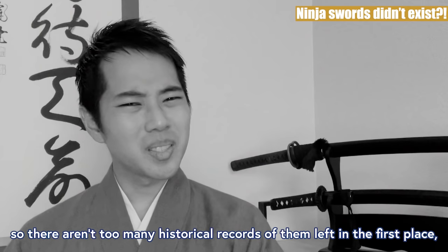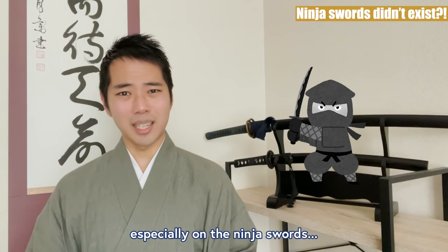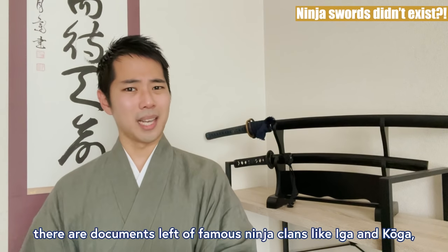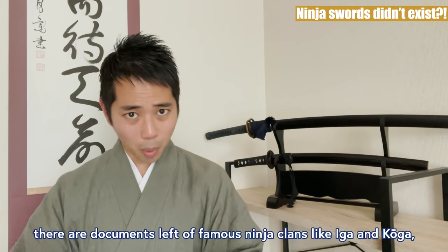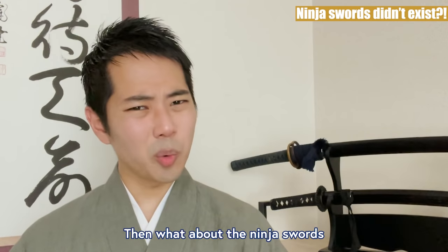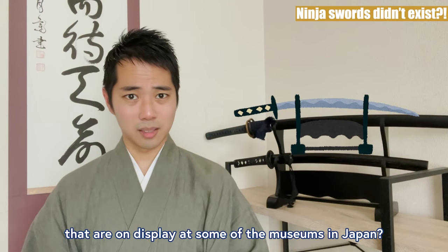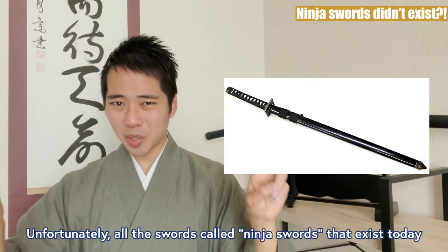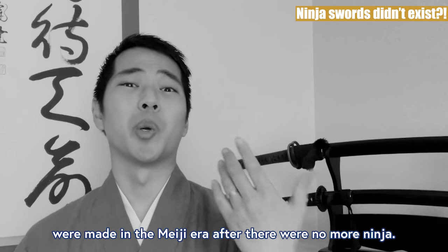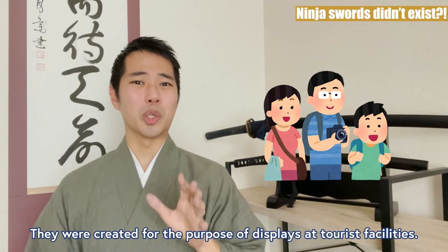Again, the ninjas were spies, so there aren't too many historical records of them left in the first place — especially on the ninja swords. On the other hand, there are documents left of famous ninja clans like Iga and Koga who used the samurai katana instead. Then what about the ninja swords on display at some museums in Japan? Unfortunately, all the swords called ninja swords that exist today were made in the Meiji era, after there were no more ninja. They were created for the purpose of display at tourist facilities.